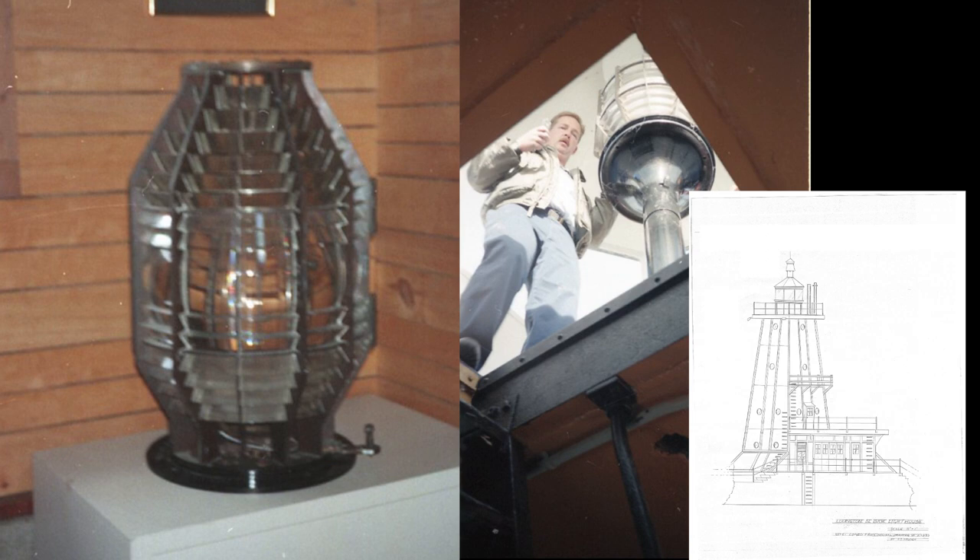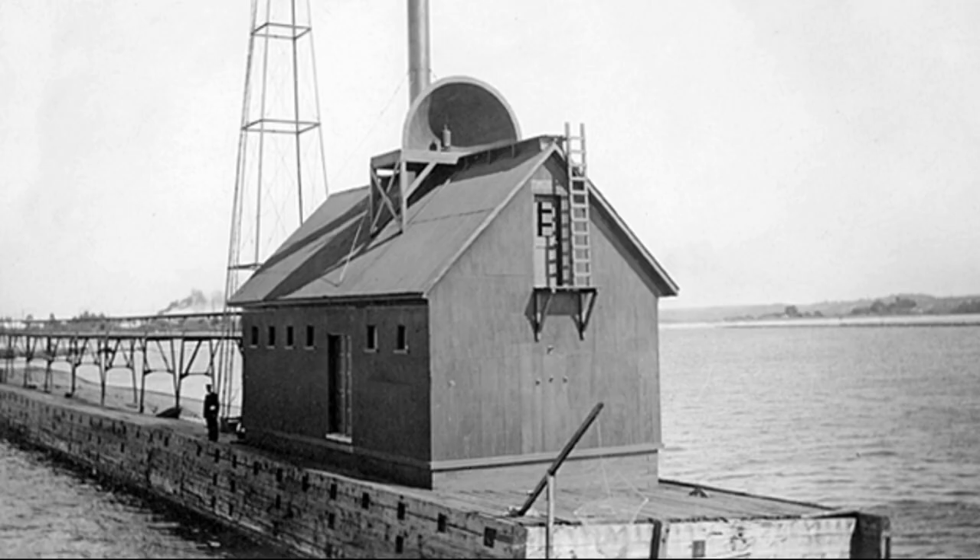An elevated timber walkway was added to enable the keeper to walk out to the light in stormy weather. Unfortunately, the land for a keeper's dwelling was not secured, so keeper William Gerard erected a small shack at the base of the South Pier while funding requests for a more substantial dwelling continued.